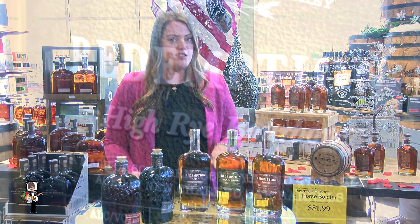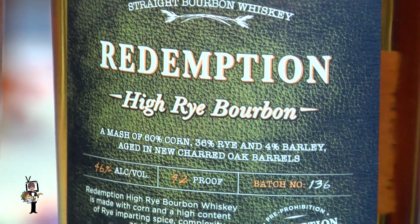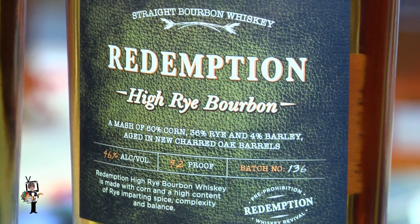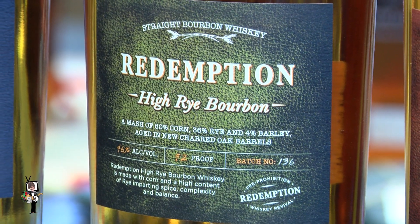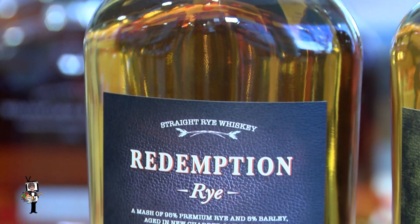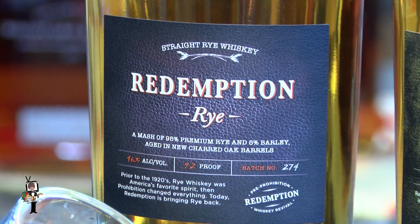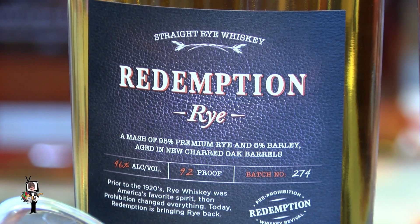Next is the high rye — this is my personal favorite. A high rye bourbon comes in at about 36% rye, so it has those classic sweet vanilla oak notes from the bourbon, but also those spice finishes from the rye. And lastly, we have our rye. This is a 95% rye, perfect for a Sazerac or a Manhattan. It has those spice notes really on the forefront, perfect for cocktails or served neat.